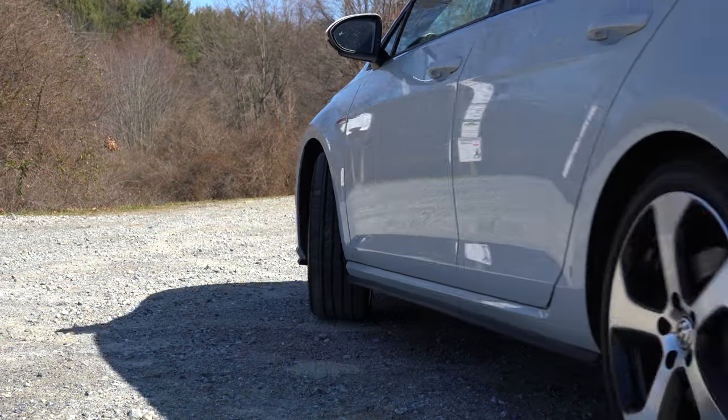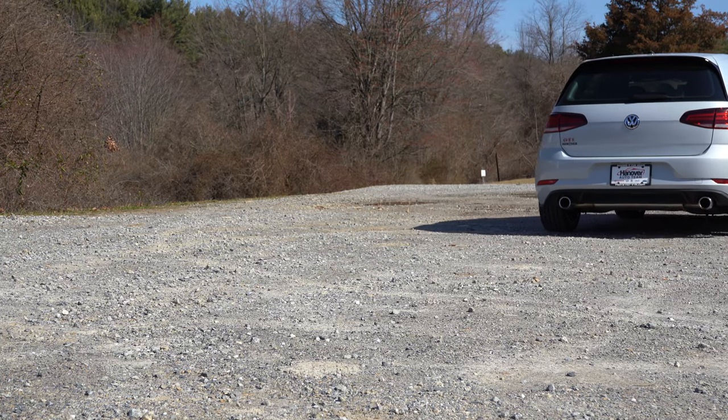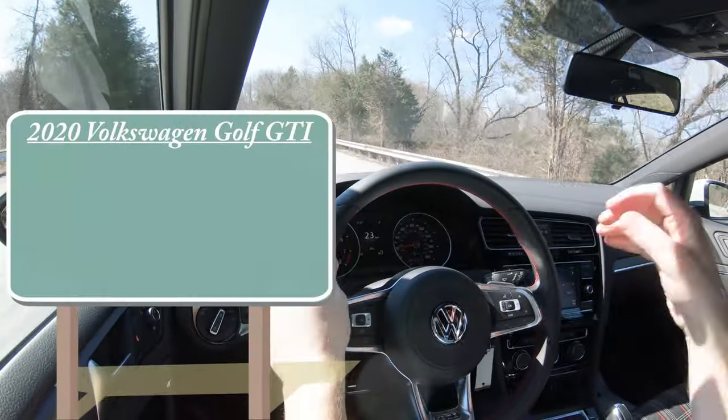Not to mention there are of course plenty of changes for the 2020 model year, which I will be going over all of them for you, as well as testing everything out about this thing. So let's go ahead and jump right into it and, as always, let's start with pricing.